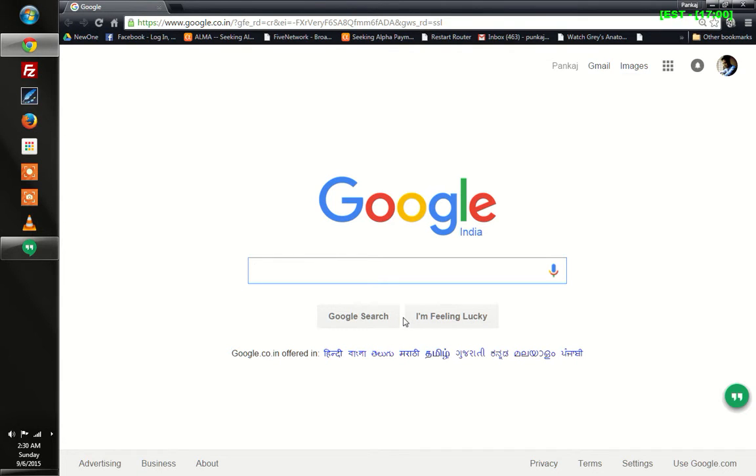Hey guys, I hope you are doing good today. I just wanted to share with you a trick which you might probably be aware of. The trick is you can ask Google to do a barrel roll.